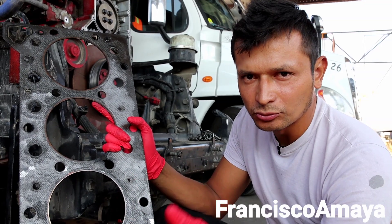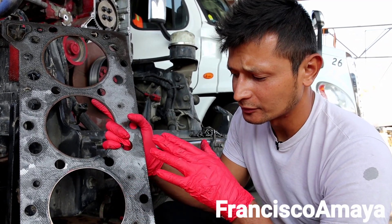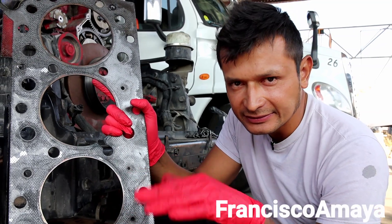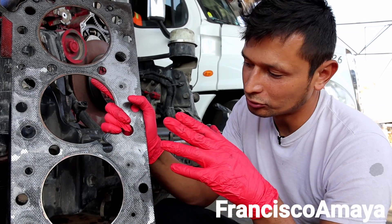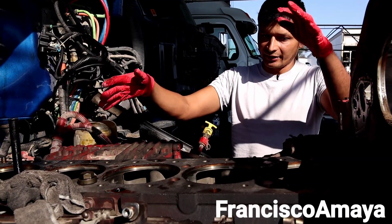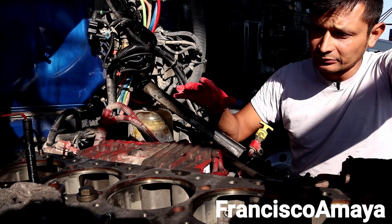Usually when this kind of problem happens because of a broken head gasket, the repair is not just replacing the head gasket — it is a little more than that. We are going to go to the engine block to see what caused this problem.